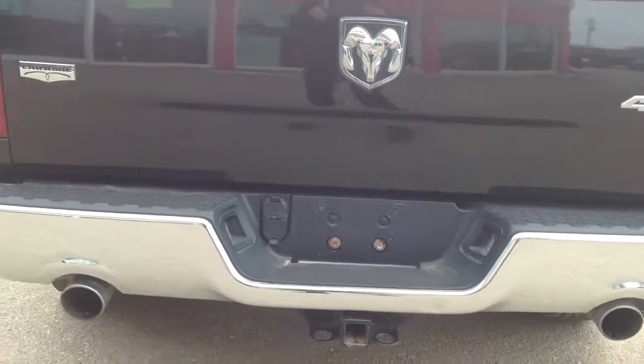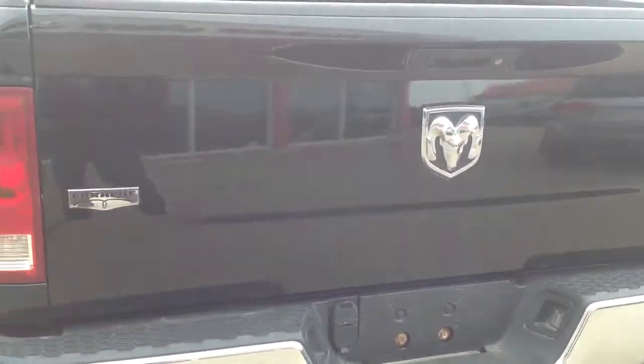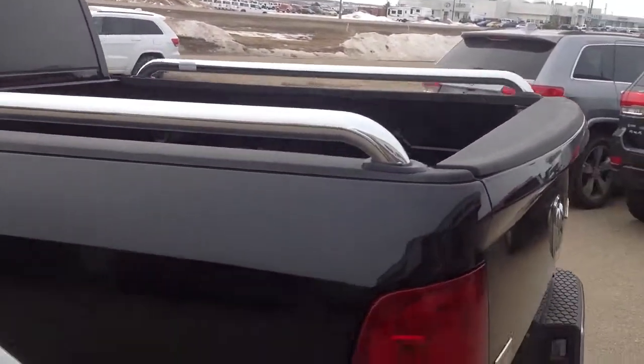Dual exhaust. It's got four and seven pin wiring for trailer towing, and box rails — Mopar box rails.